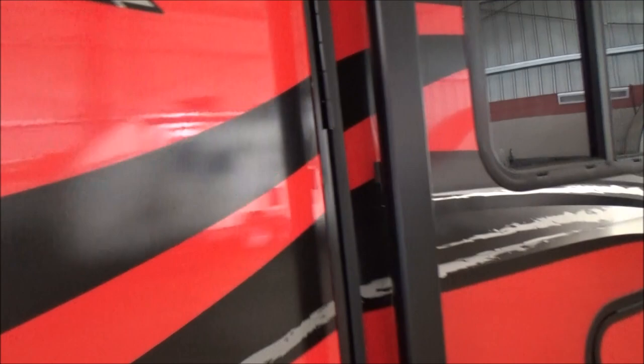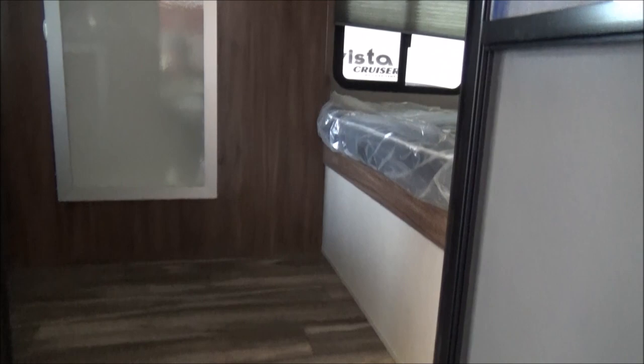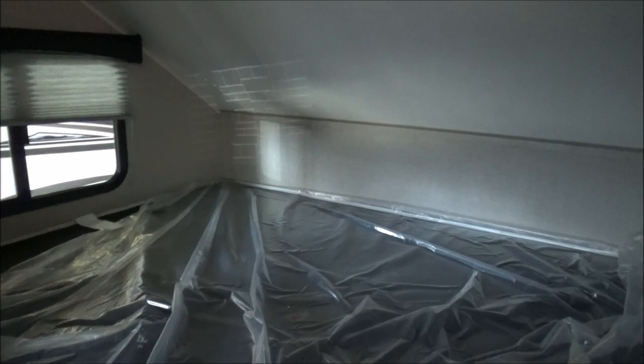As we open the door, you're going to notice residential style linoleum flooring all the way through. No carpet. Very easy cleaning. Very large front bed. Even with the aerodynamic ceiling line in here, you have plenty of space. This isn't like the A-liners or the teardrops — lots and lots of space. Windows at both ends of the bed.